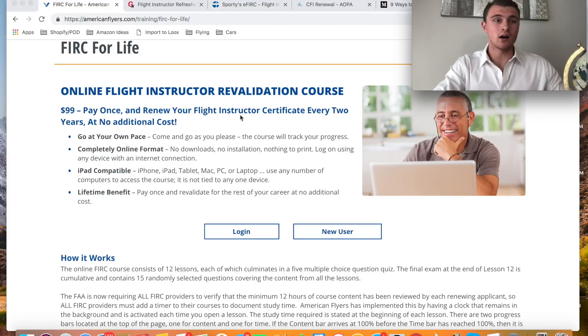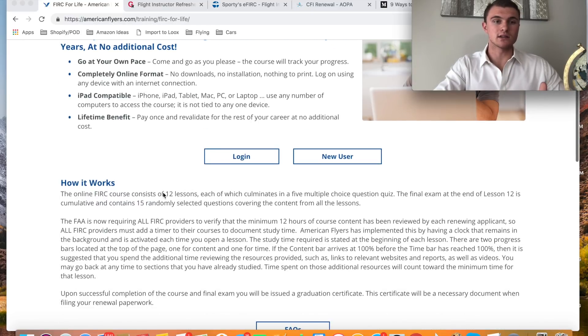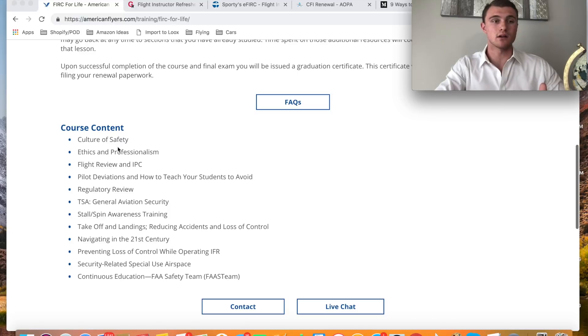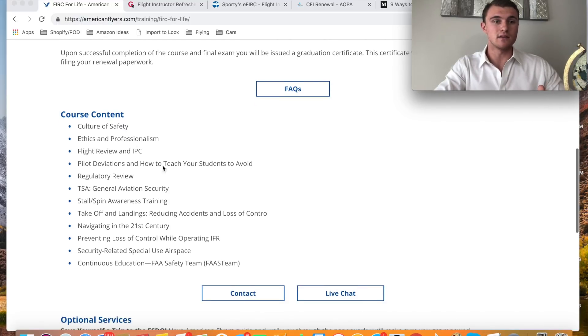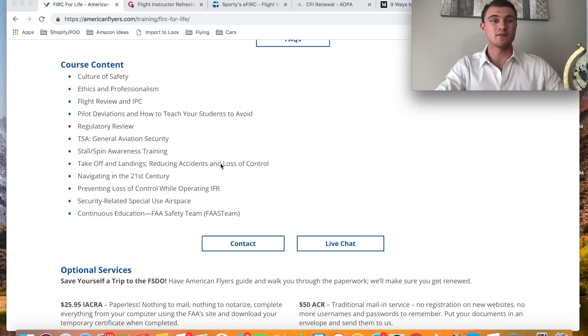It doesn't really take that long. You can do it on your iPad, iPhone, Mac, PC, or tablet — it's a lifetime benefit with this course. You create an account and it's got 12 different lessons: culture of safety, ethics and professionalism, flight review, IPC, pilot deviations, TSA, stall/spin awareness, takeoff and landings, navigating in the 21st century, preventing loss of control, operating IFR, security-related special use airspace, continuous education, and FAA FAST team.